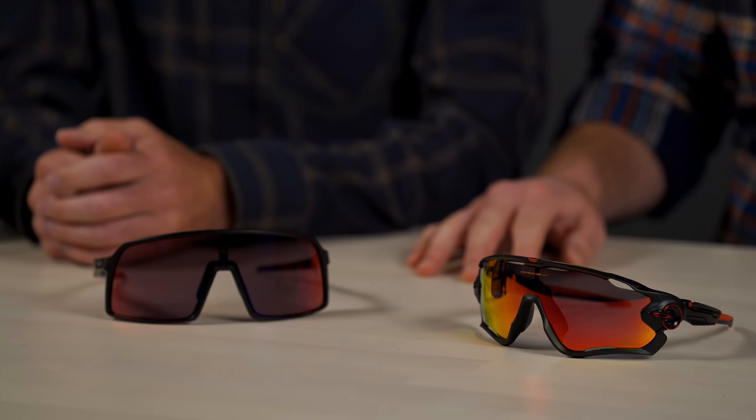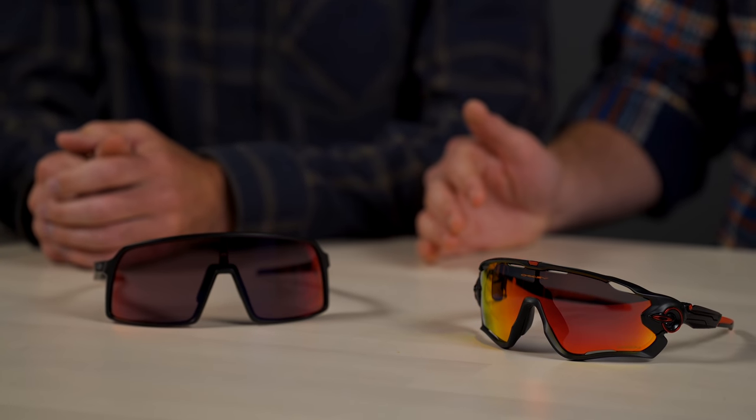Hi, my name is Tyler. I'm coming at you from Supporter X with my buddy Andrew, and we are talking about the new Sutro versus the tried and true Jawbreaker. Hopefully we have some interesting information for you.